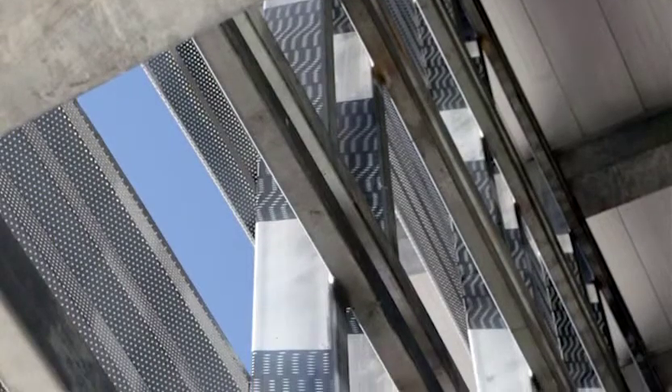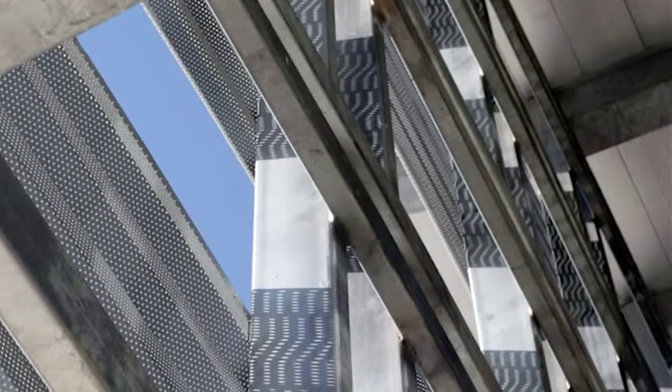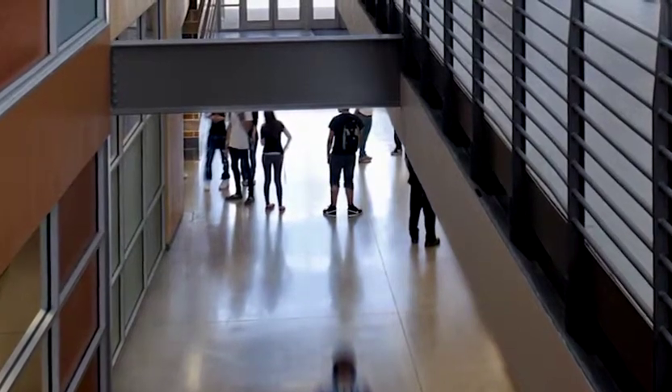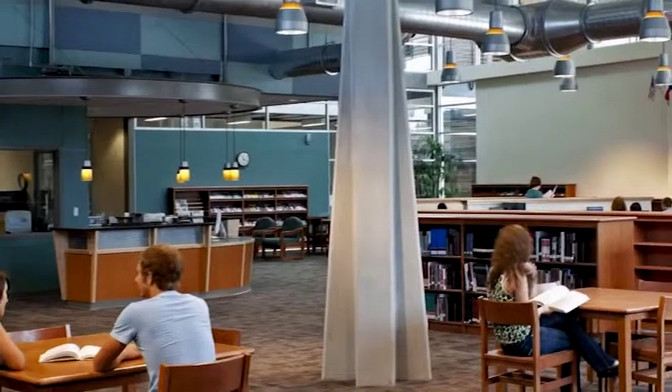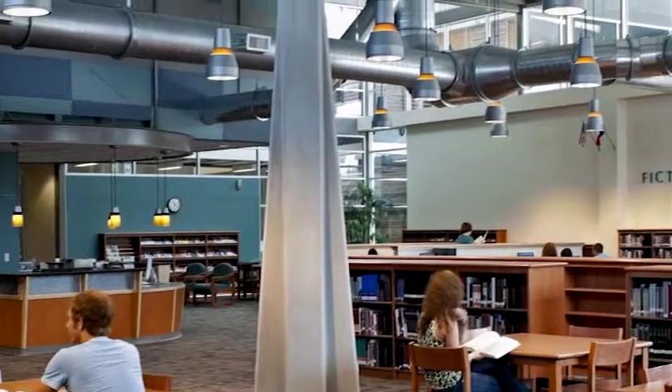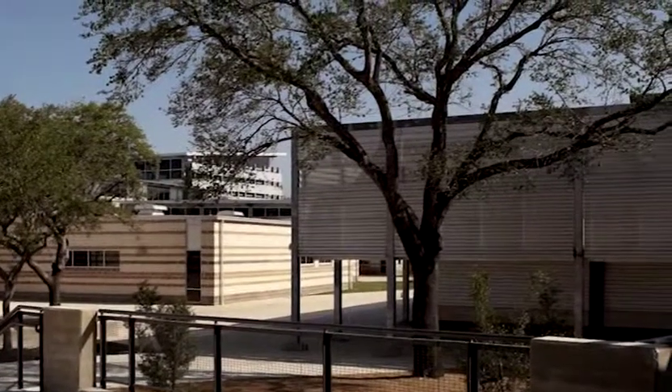There's a lot of natural lighting. There are clerestories and borrowed lights throughout the entire school. There are views from the second floor down to the first floor, from the main corridors into the library, so that you feel connected with what's going on in the other spaces, but also with nature and with each other.